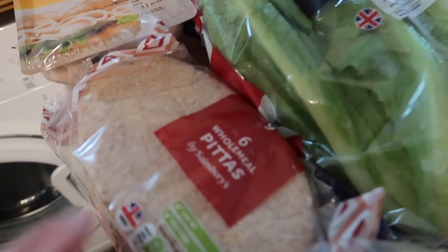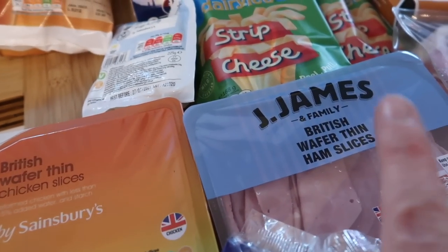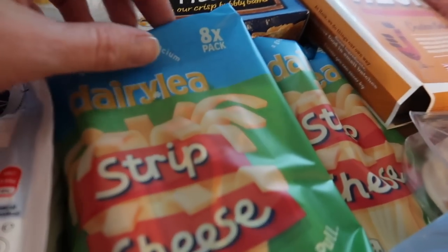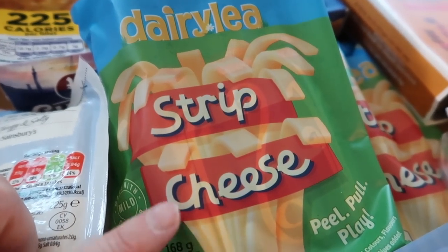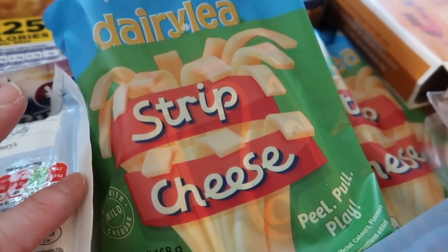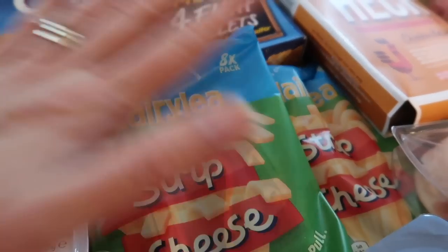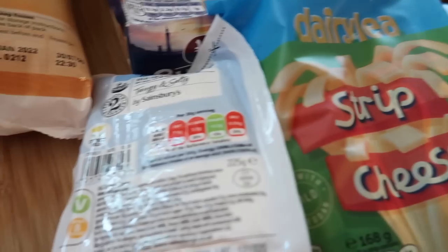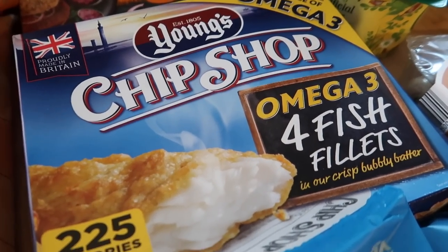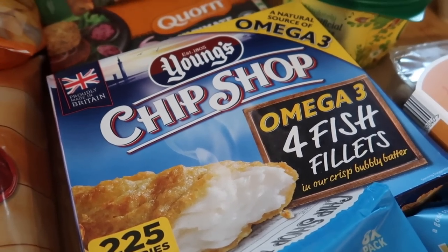Over the other side I've got some wholemeal pitta breads for making pitta pizzas, some wafer thin chicken and wafer thin ham — great for sandwiches and wraps. Two lots of dairy strip cheese — I haven't seen this in shops for ages, I actually prefer it to proper cheese strings. Some halloumi to have in chicken wraps. And some Young's fish fillets for the boys to have with homemade chips.